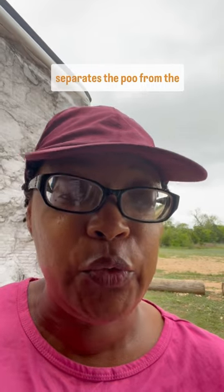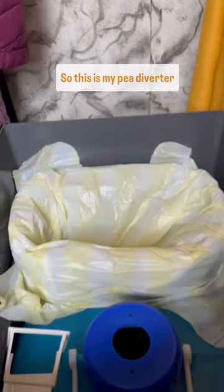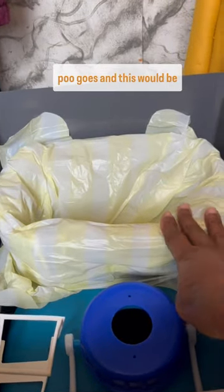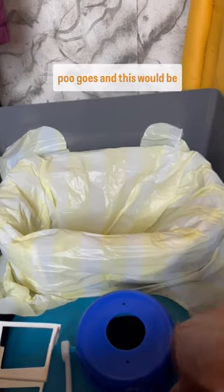What do you do with your pee? I have a pee diverter — a toilet that separates the poo from the pee. So this is my pee diverter and my poo diverter. The bag would be where the poo goes and this would be where the pee goes.